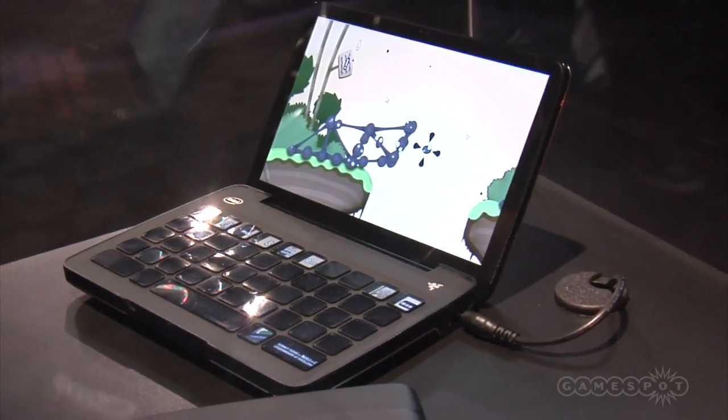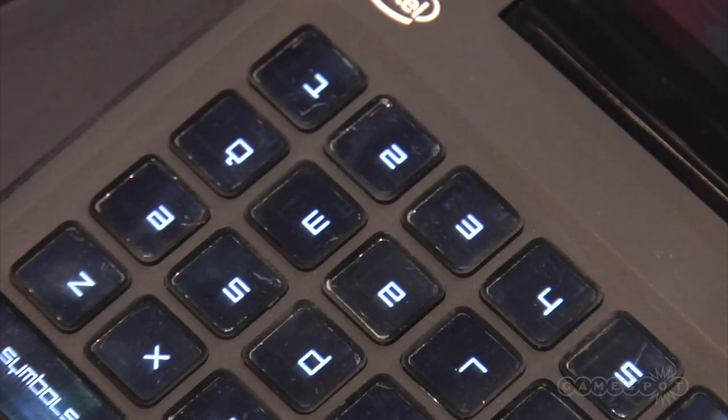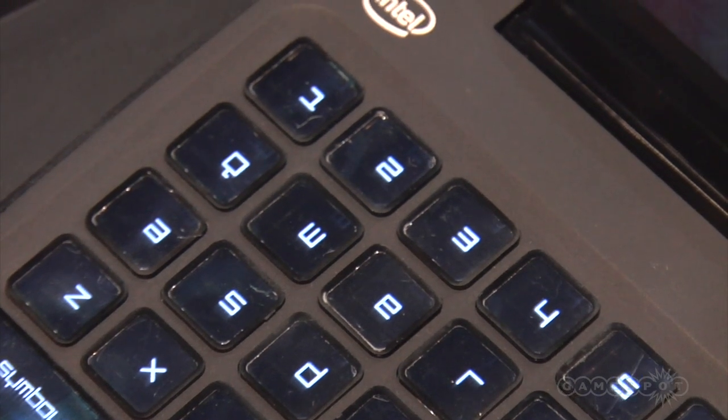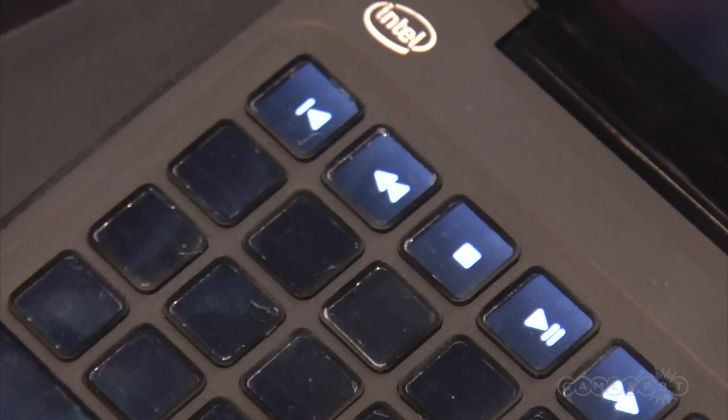The Switchblade Concept is kind of a technology revolution in gaming for us, and the whole idea is giving the customer the ability in a small form factor PC to actually change the way they look at playing game titles. As you can see from the demo and display, the Switchblade will allow the keys to change with your favorite titles as they come up and run.